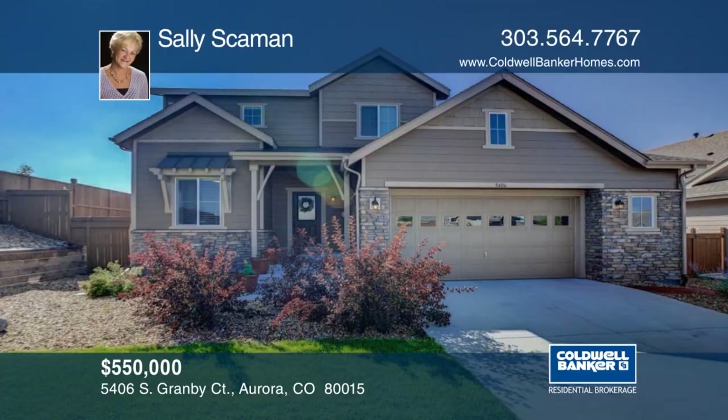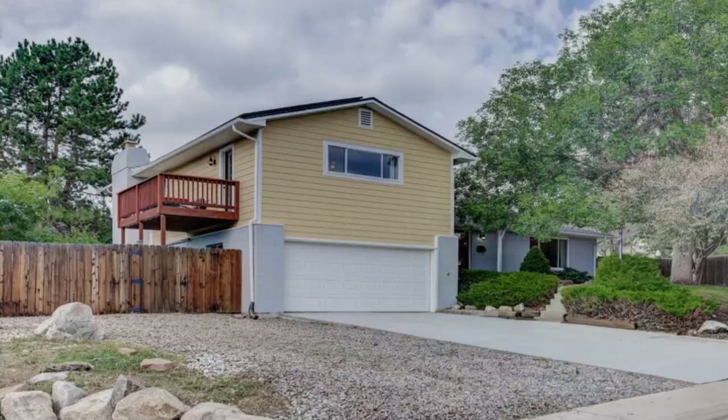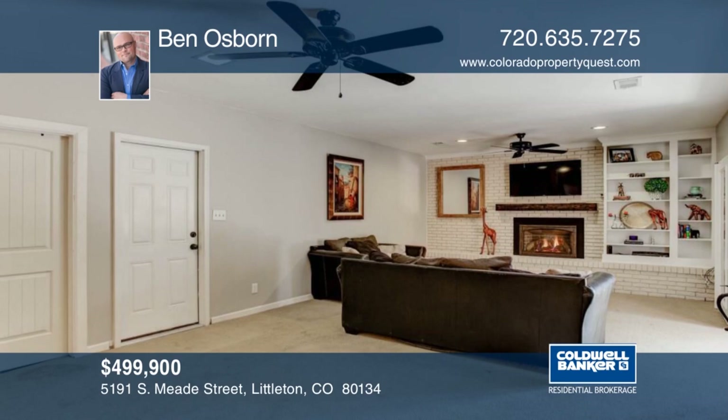Welcome home to this four bedroom, three bath home on a corner lot. This home is ready and waiting for you to make it your own. Benjamin Osborne has the keys and would love to show you everything in person. Call now to schedule your private showing.